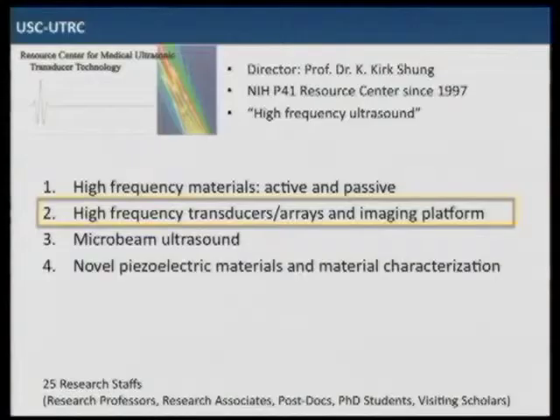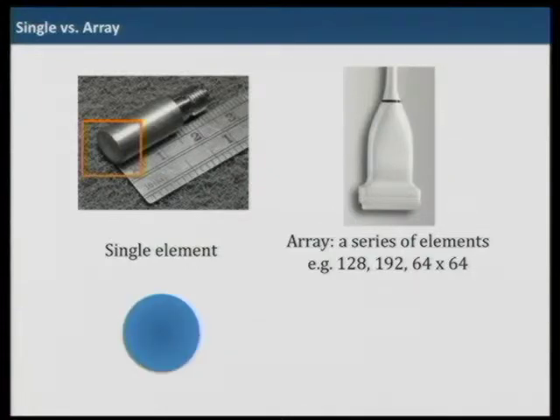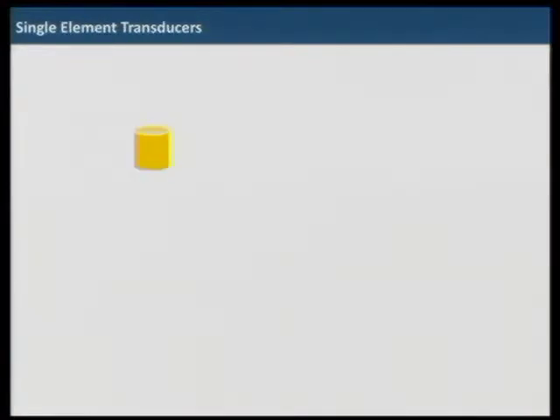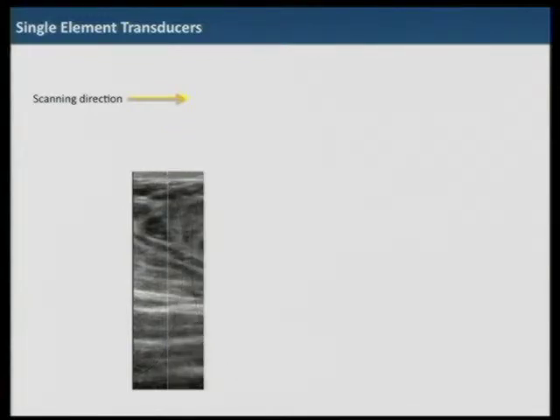Today I will talk about transducers, arrays, and imaging platforms. In high-frequency ultrasound, it is really hard to make good array transducers, so we still use a lot of single element transducers. A single element has only one element with a circular or rectangular aperture, but an array has a series of elements aligned linearly — it can be 128, 192 elements, or 2D arrays. With single element transducers, we need to mechanically move the transducer to obtain a slice of image — one scan line per location — which is essentially ultra-slow imaging.